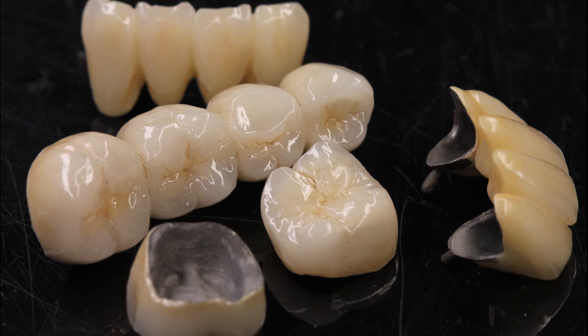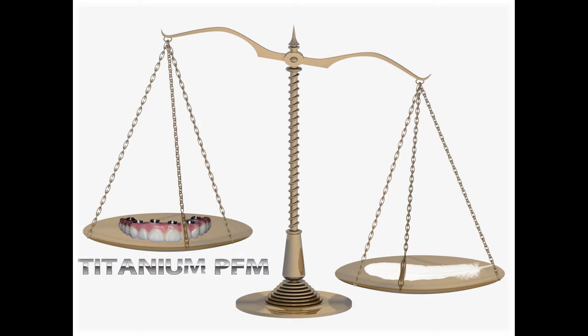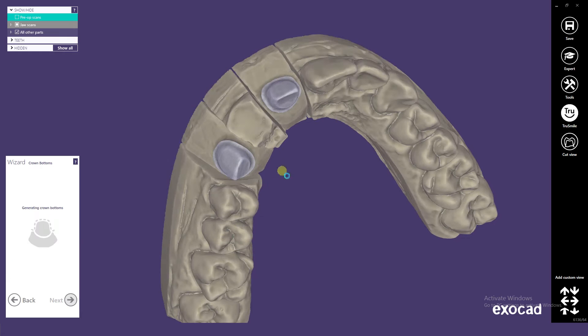Both crowns as well as bridges can be fabricated with Titanium PFM. These are the titanium blanks that we use for the milling — this is nothing but Grade 4 titanium. Because it is titanium, it is extremely lightweight, which makes it a great choice for full mouth rehab and implant cases. So let's take a look at how the designing is done.